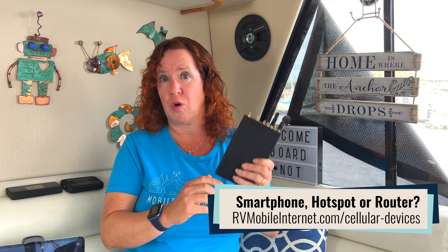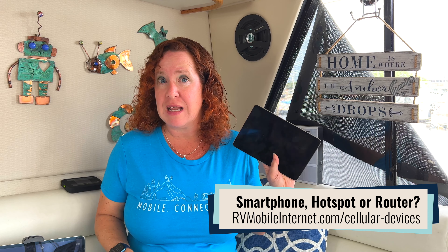We are focused on data plans that can be used as a mobile internet option. This includes plans that can work in routers and hotspot devices, tablets that are cellular embedded, and smartphone plans with a lot of mobile hotspot data — plans that can keep you online just like you were at home. A lot of footage in this video is from January, because many of these plans have not changed in a while.